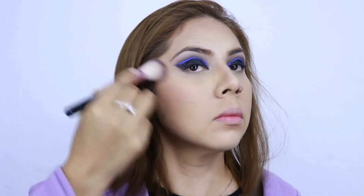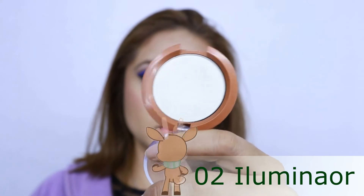Voy a pasar al rubor; estoy aplicando este de la marca Bisou en el tono natural. El iluminador también es de la marca Bisou — ya saben, en los puntos altos: pómulos, nariz y en el arco de Cupido.